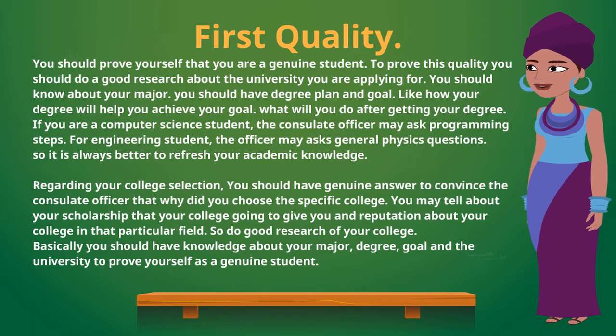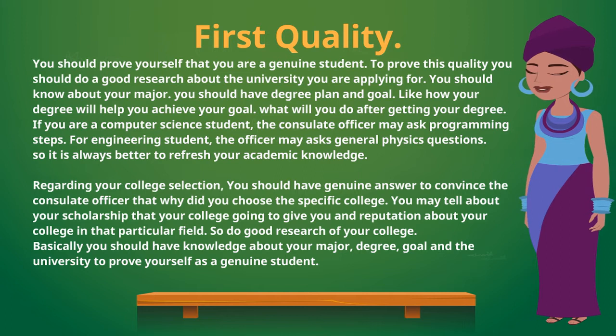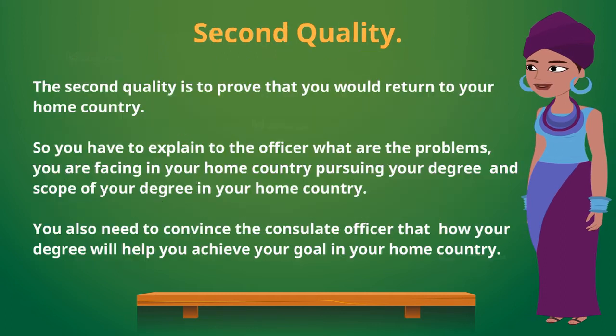You may talk about the scholarship your college is offering and its reputation in your particular field. Do good research about your college. Basically, you should have knowledge about your major, your degree goals, and the university to prove yourself as a genuine student.